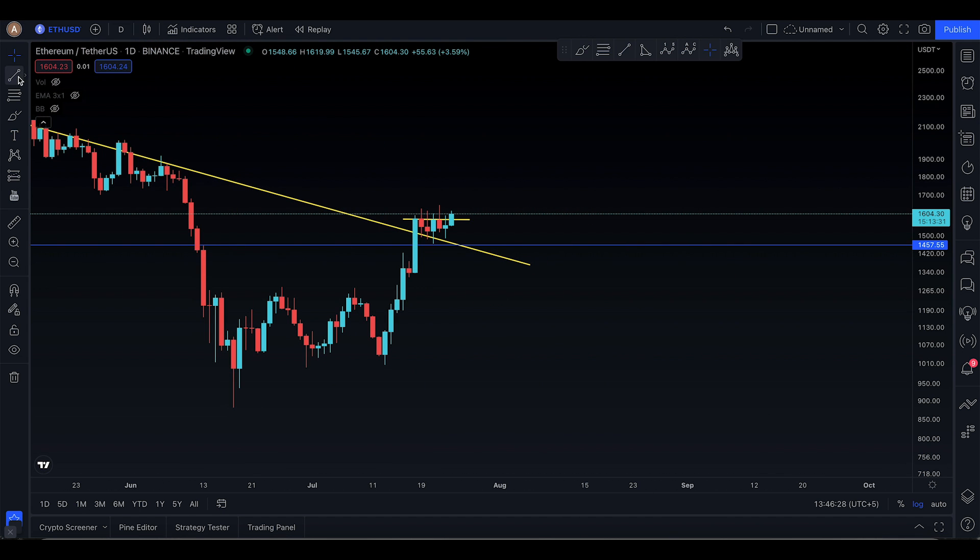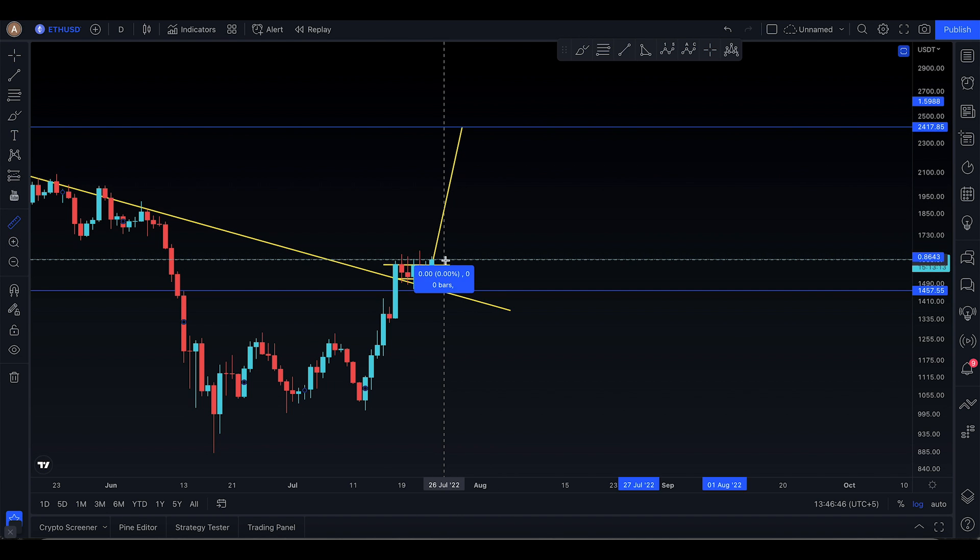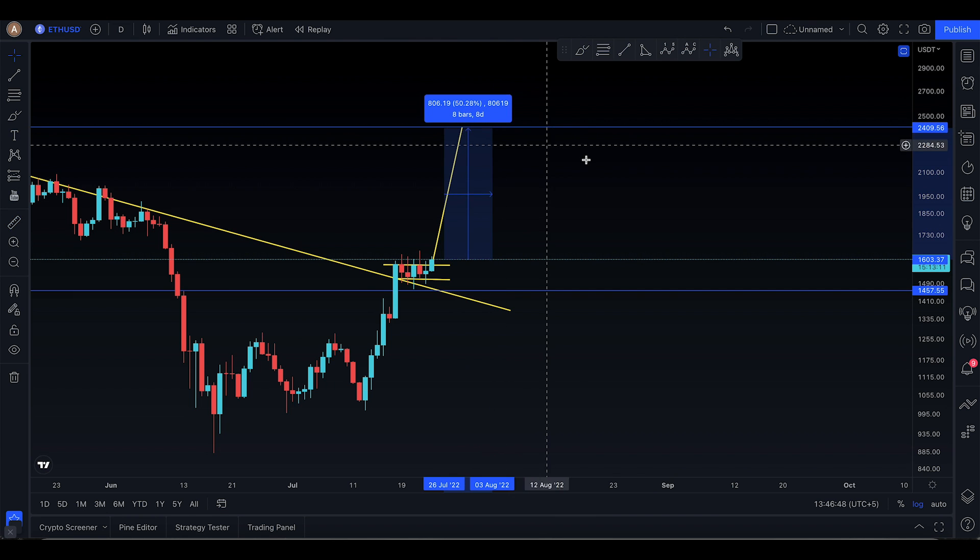The bullish rectangle technical target — that's what this update is about. I'm looking for Ethereum to basically take you all the way up to $2,417. That's going to be a pump, and you're looking for a 50% move to the upside for Ethereum.